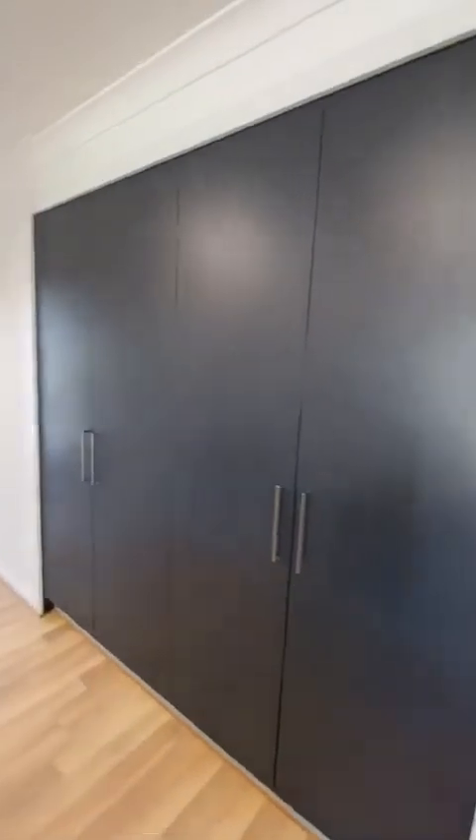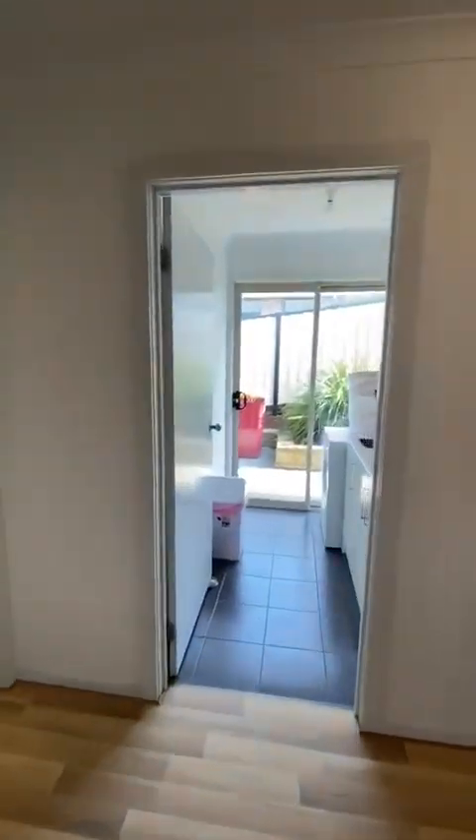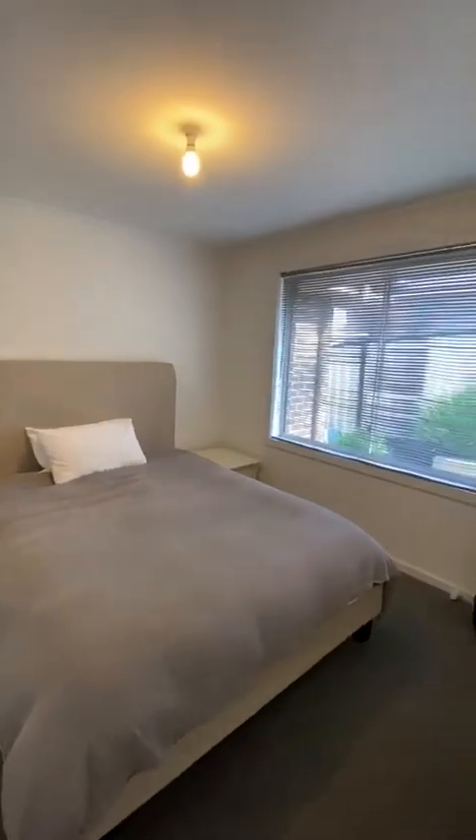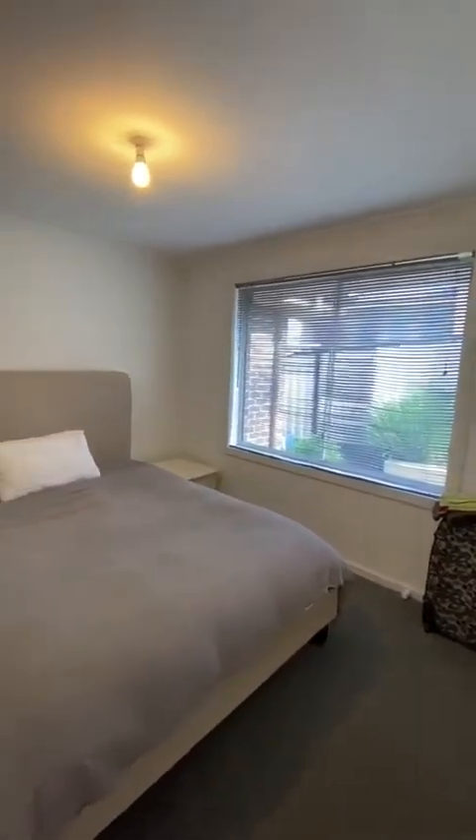We'll do the rest of the house first. At this end we have another three bedrooms, all with built-ins, all good double size rooms.